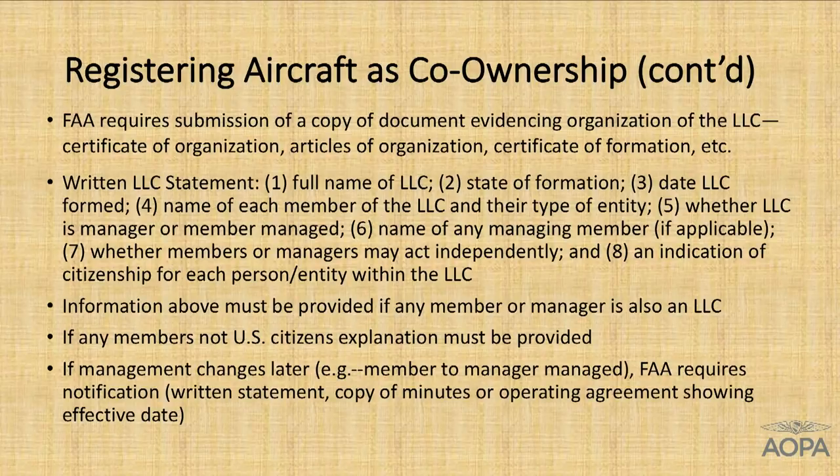Once all this is in place, if you do have members who are not U.S. citizens, you'll need to explain that. If you later shift from a member-managed LLC to a manager-managed LLC, you'll need to let the FAA know. Otherwise, the good news is that changes in ownership will be essentially seamless — no need to re-register the aircraft every time you change LLC members. Keep in mind that the LLC statement is an absolute requirement; you can't do anything without it.